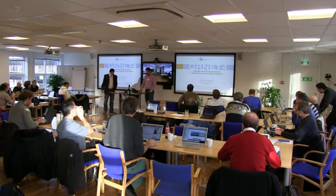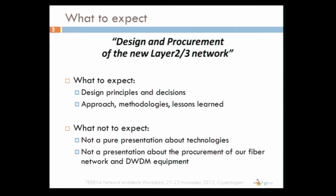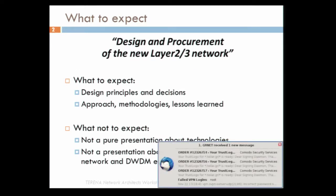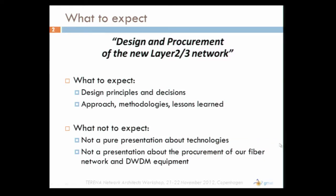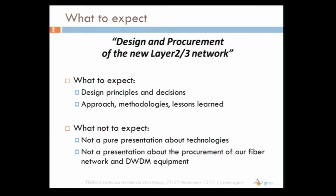The next speaker is Andreas from GRnet. This presentation is about the design and procurement of the new GRnet layer 2 and layer 3 network, called GRnet 4. It is not supposed to be very technical. What I want to present is mainly the design principles and decisions, the approaches and methodologies we followed, and the lessons learned.